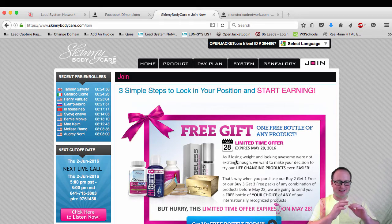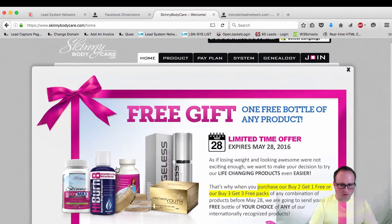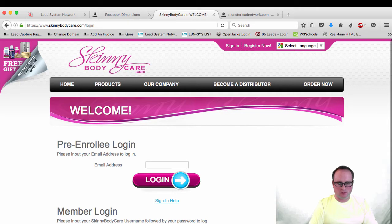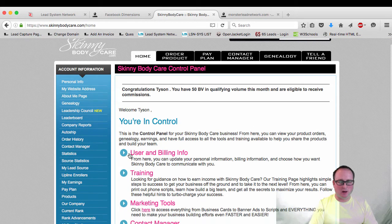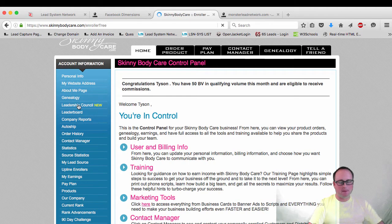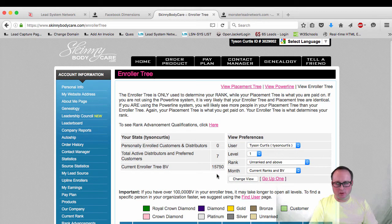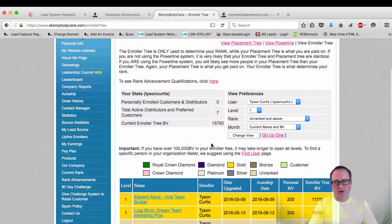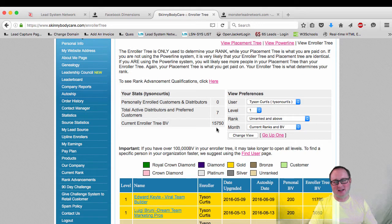I told a couple of people because I know some people out there that know how to sell things and market online. I said, hey, look, I'm kind of embarrassed to tell you about this but sign up for it. And being embarrassed, I was able to sign up some people in this program. I'll be transparent — let me log into my account and show you exactly my account. My personal enroller tree is $15,750. I've only brought seven people in myself — only seven. Out of seven people that I brought in myself, we've done $15,750.